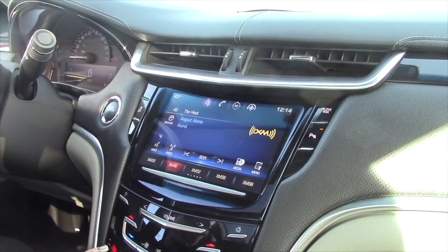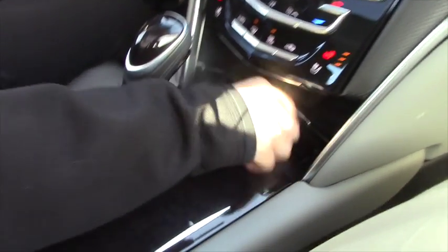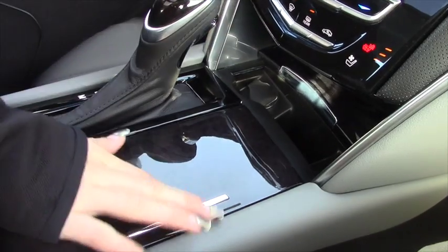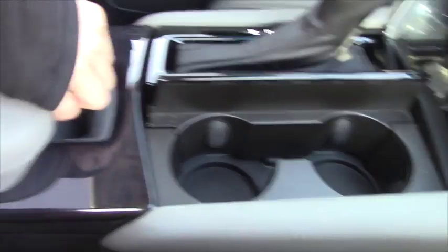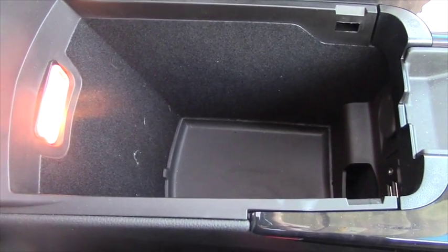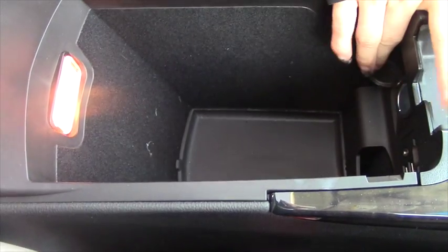You've got heated and AC seats — that's a really nice touch. There's a 12-volt plug, cup holders, and a roomy center console with two USB ports, an SD card reader, an auxiliary port, and another car charger as well.